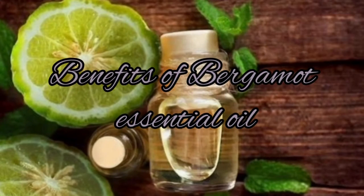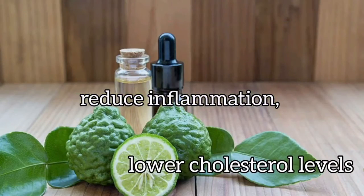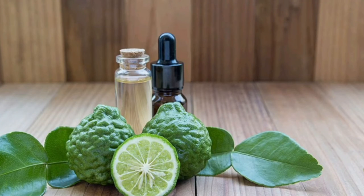Benefits of Bergamot essential oil: Bergamot essential oil has the ability to reduce inflammation, lower cholesterol levels, and increase positive mood. It can cause skin irritation or allergic reactions in some people. Bergamot essential oil also helps combat food poisoning.